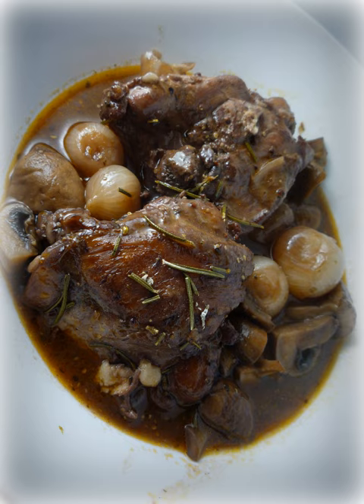Julia Child included Coq au vin in her 1961 cookbook Mastering the Art of French Cooking, and she prepared it twice on the PBS cooking show The French Chef. This exposure helped to increase the visibility and popularity of the dish in the United States, and Coq au vin was seen as one of Child's signature dishes.